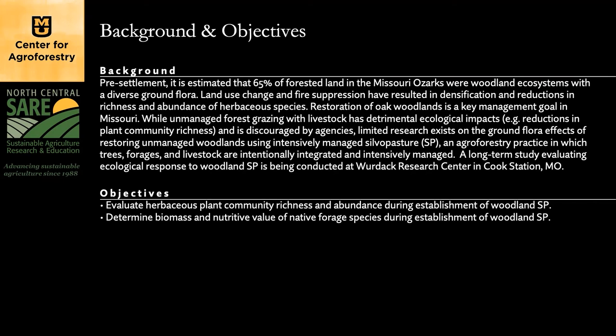While unmanaged forest grazing with livestock has detrimental ecological impacts — including reductions in plant community richness and is discouraged by agencies — limited research exists on the ground flora effects of restoring unmanaged woodlands using intensively managed silvopasture, an agroforestry practice in which trees, forages, and livestock are intentionally integrated. This project began a long-term study evaluating ecological response to woodland silvopasture, conducted at Bordak Research Center in Cook Station, Missouri.